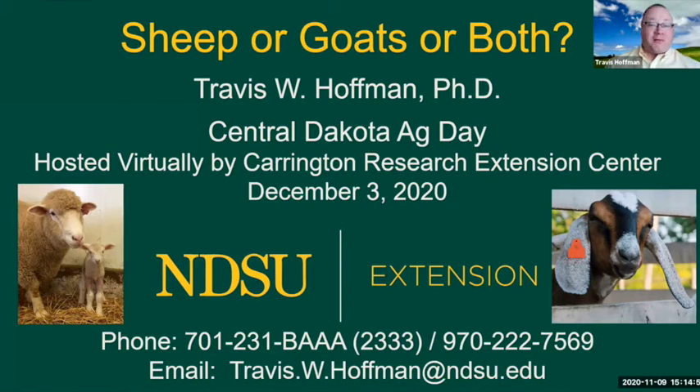Good morning, good afternoon, or good evening. Welcome, I'm Dr. Travis Hoffman, NDSU and University of Minnesota Extension Sheep Specialist. I'm providing a webinar today prior to our Central Dakota Ag Day, featured on December 3rd, 2020, and hosted virtually by our Carrington Research Extension Center.